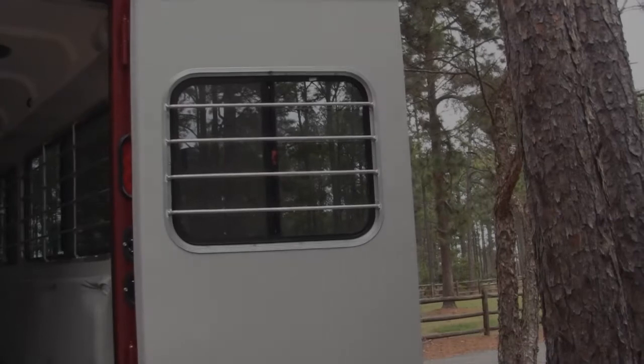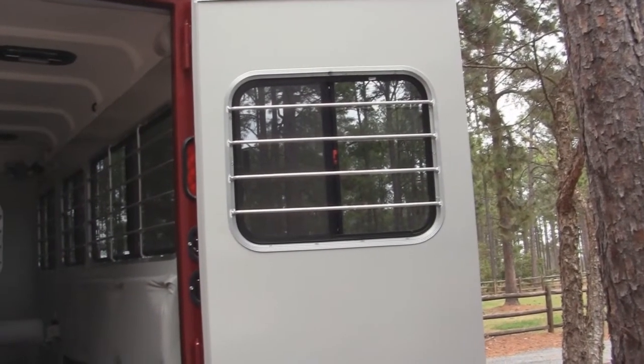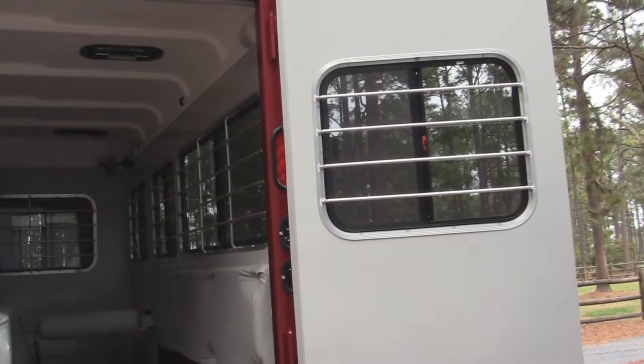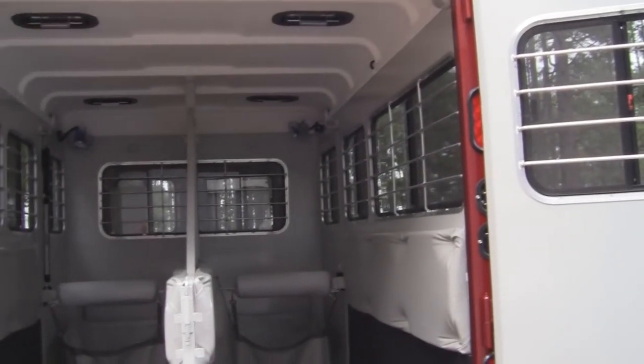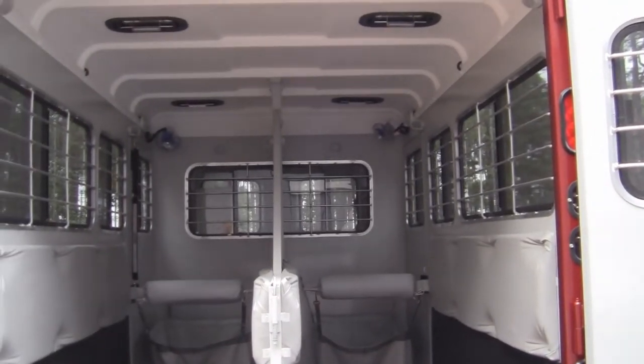I want to show you these windows — count them: 1, 2, 3, 4, 5, 6, 7, 8, 9. That's nine windows, standard in a horse area. There's a reason for that: any trailer is going to have 50% of its safety problems solved as far as comfort with the horses if they have a lot of light and a lot of ventilation.